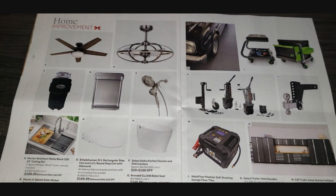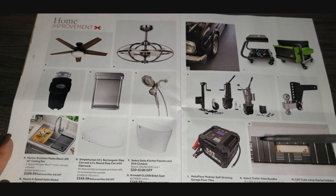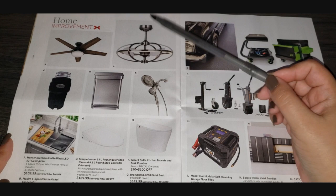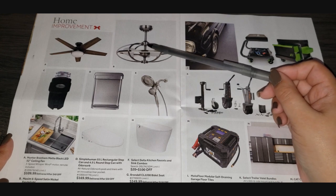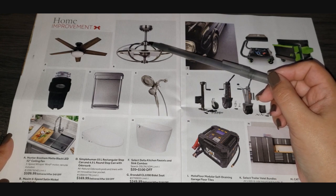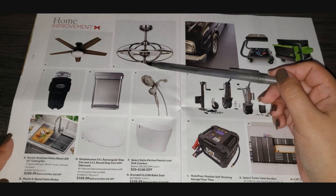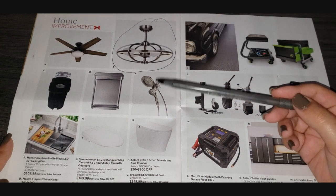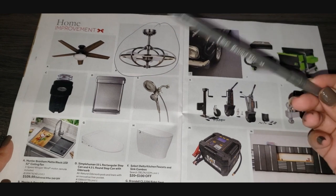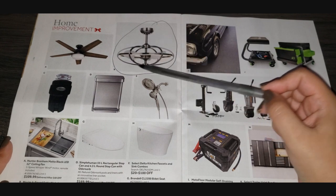Home improvement pages, A through N. A is a fan. B is a really pretty six-speed satin nickel fan light for $700 — it has remote control, six-speed function, and reversible direction. I really love this; I want a new one for my bedroom. My husband likes stuff that's mildly industrial looking, and this kind of has that vibe.